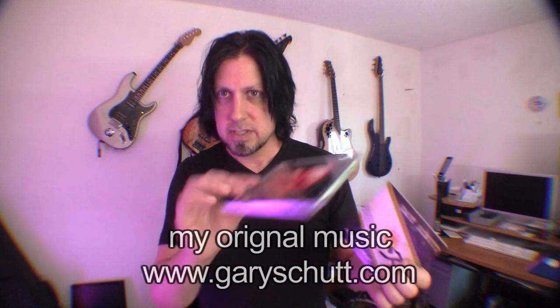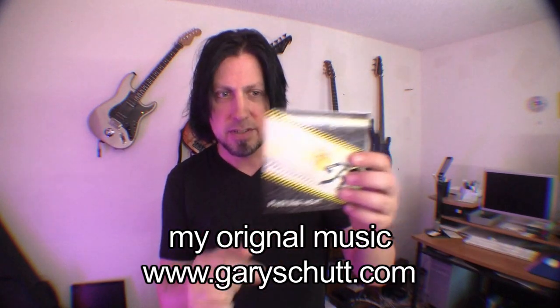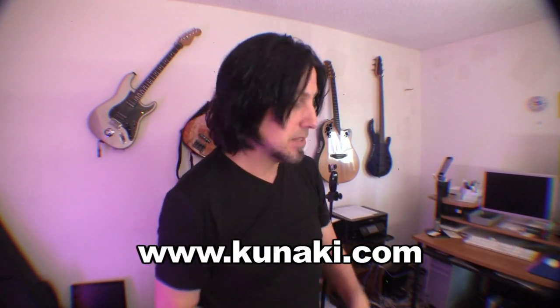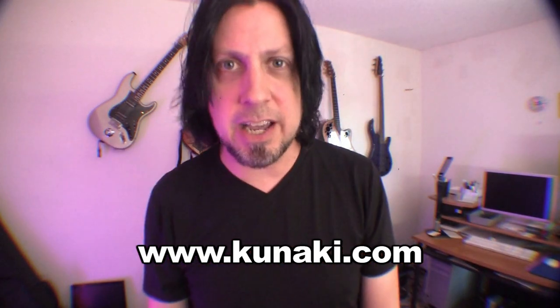Kunaki.com — what a find. CD and jewel case, CD and jacket, really cheap and affordable. For guys like me that write a lot but don't sell a lot of CDs — and who's buying CDs these days anyway? You can download or stream for free. But for people that still like the physical product, it still feels good to have. You just don't need 50 of them sitting in a box. That's my advice for today — rock on and check out Kunaki.com.